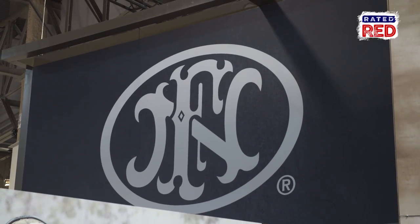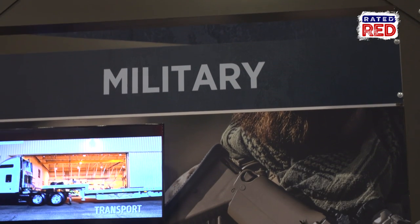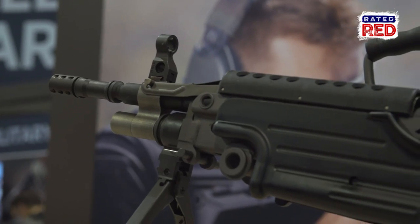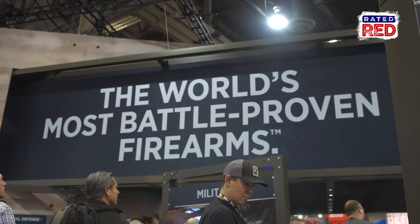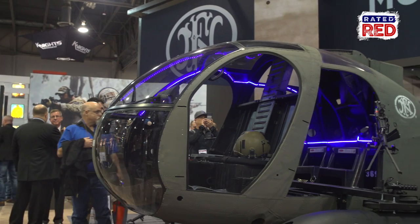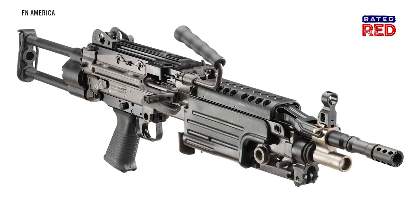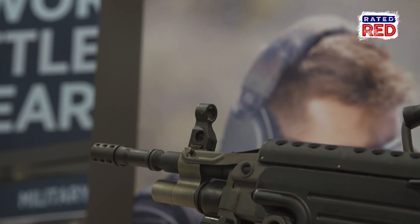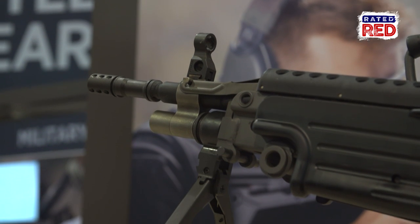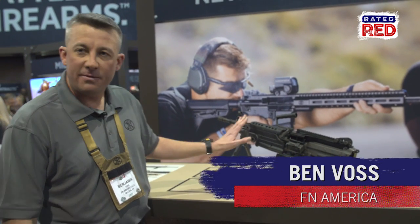FN America showcased their latest addition to their military collector series at SHOT Show 2017 in Las Vegas, and we got an up-close and personal look at it. FN is the most battle-proven firearms in the world, and this year FN is proud to announce the extension of our military collector series: the M249S Para. We launched the M249S, the semi-automatic version of the battle-proven M249 SAW, last year at SHOT Show. This year we're adding the Para version.